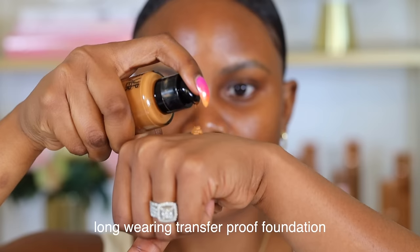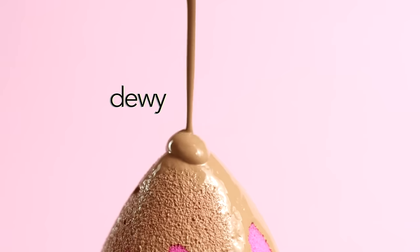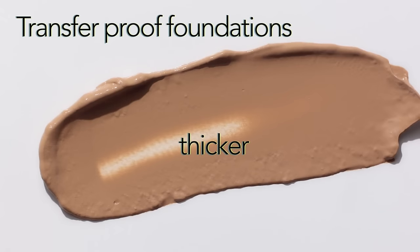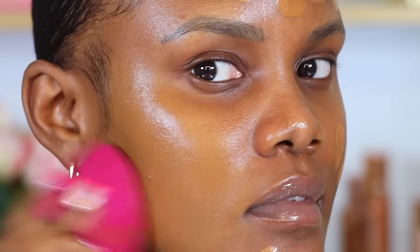Next, find a good long-wearing transfer-proof foundation. These types of foundations last longer on your skin than dewy or radiant foundations because of their ingredients and formulation. They usually contain polymers that create a strong bond with your skin, helping the foundation adhere better and resist transfer or smudging. Unlike dewy foundations with a lightweight moisturizing formula, transfer-proof foundations have a slightly thicker consistency that creates a barrier between your skin and environmental factors like sweat and oiliness.